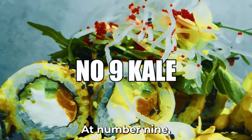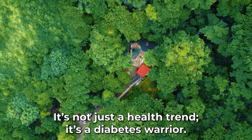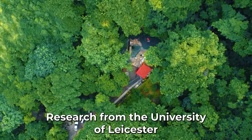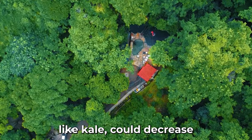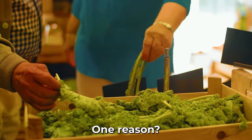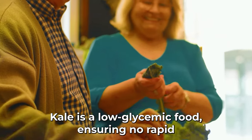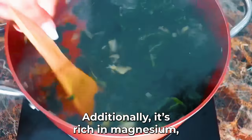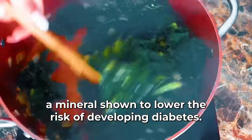At number nine, we have kale, the superstar of leafy greens. It's not just a health trend — it's a diabetes warrior. Research from the University of Leicester showed that consuming green leafy vegetables like kale could decrease the risk of type 2 diabetes by up to 14%. Kale is a low-glycemic food, ensuring no rapid spikes in blood sugar levels after consumption. Additionally, it's rich in magnesium, a mineral shown to lower the risk of developing diabetes.